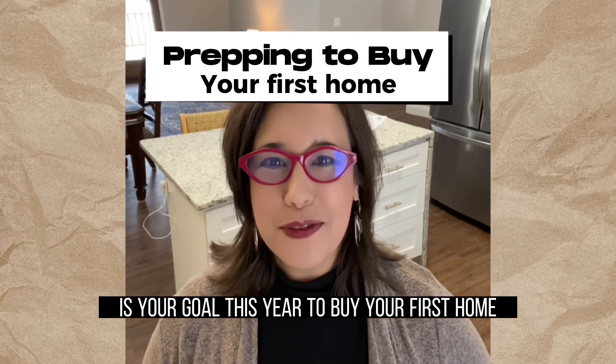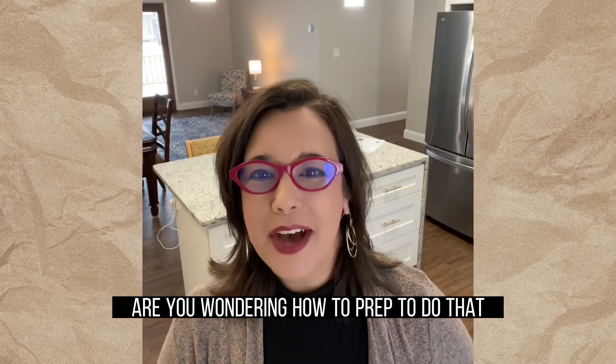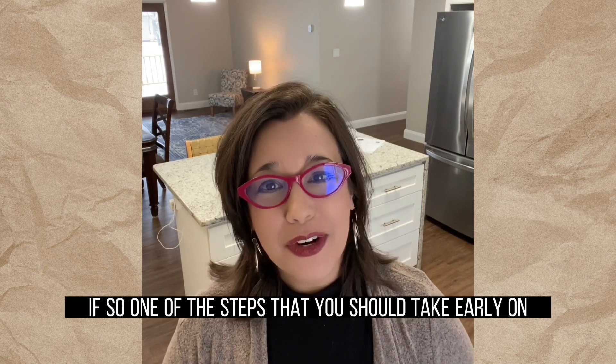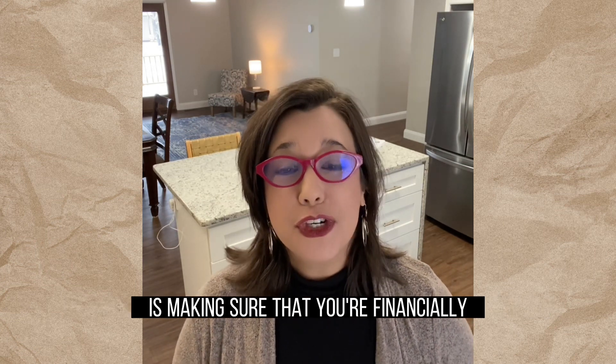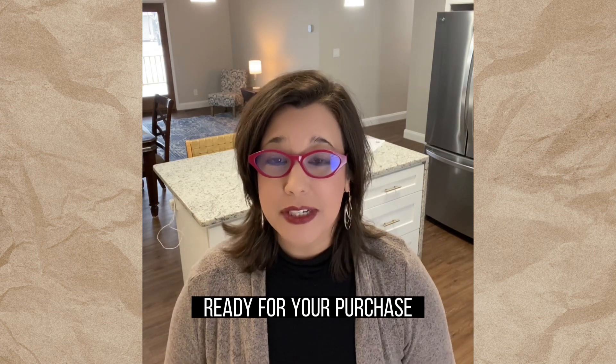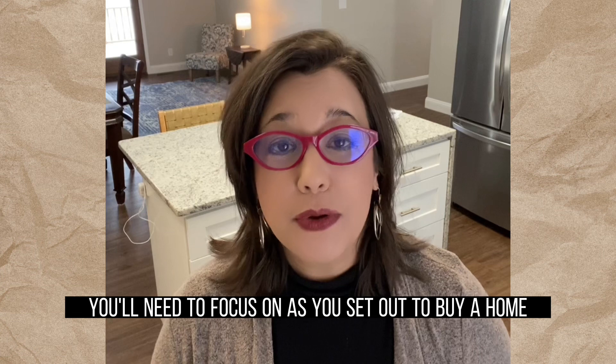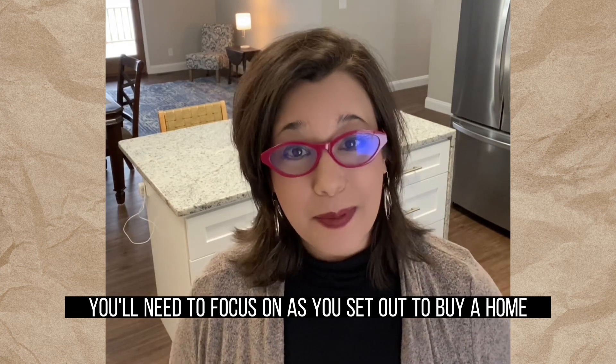Is your goal this year to buy your first home? Are you wondering how to prep to do that? If so, one of the steps that you should take early on is making sure that you're financially ready for your purchase. Here are just a few of the financial fundamentals you'll need to focus on as you set out to buy a home.